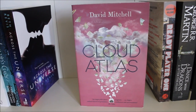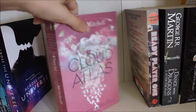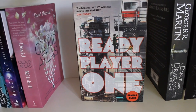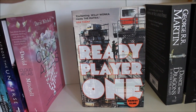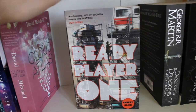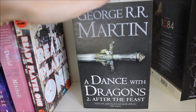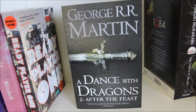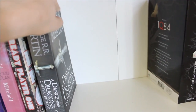Cloud Atlas by David Mitchell, which I think I'm going to buddy read with Michael from Bitten by Radioactive Book — his link will also be in the description. Ready Player One by Ernest Cline — I'm so excited to get around to this, I've had it for about half a year and I've been saving it for summer. And part two of book five in the A Song of Ice and Fire series, the most recent book out, which means I'll actually be up to date with the books.